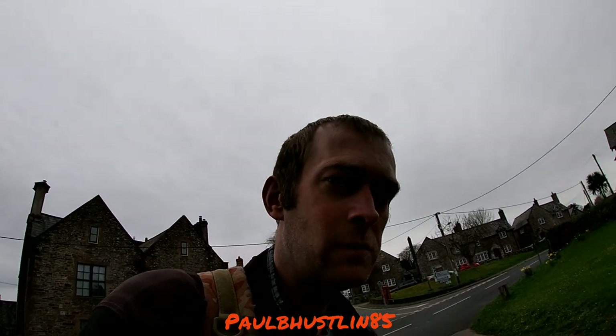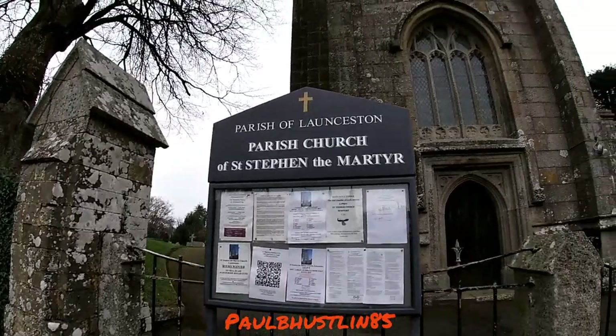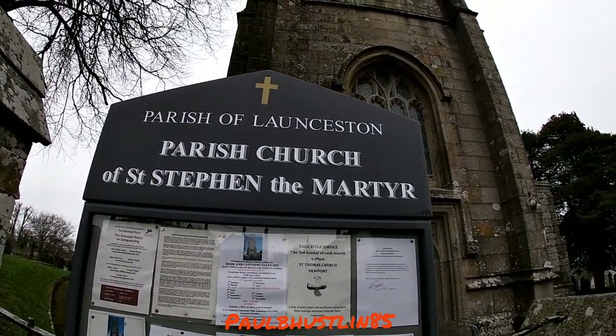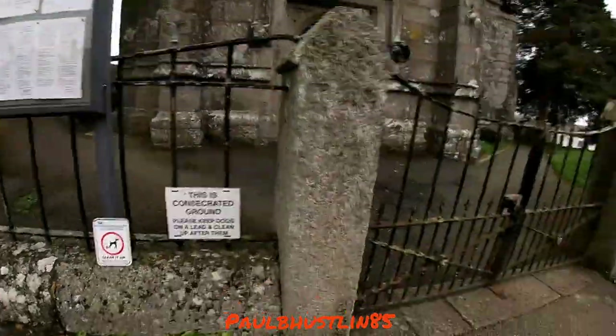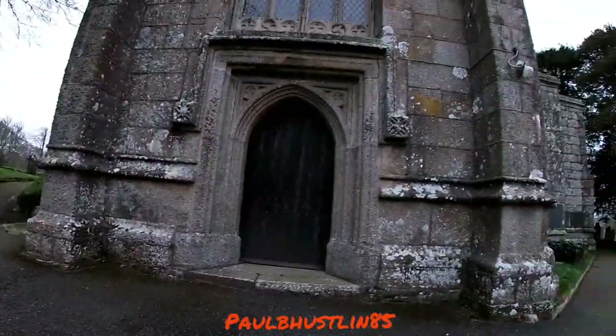Hey there, great people. As you can probably see, I'm out on the motorbike and I'm going to show you this church here — the Parish Church of St Stephen the Martyr. While I come in the gate, it's a very large church. I'm going to have some information pop up on the screen for you, so I'll have that pop up now.